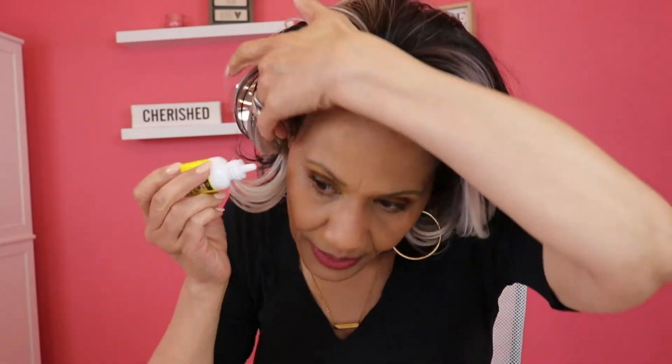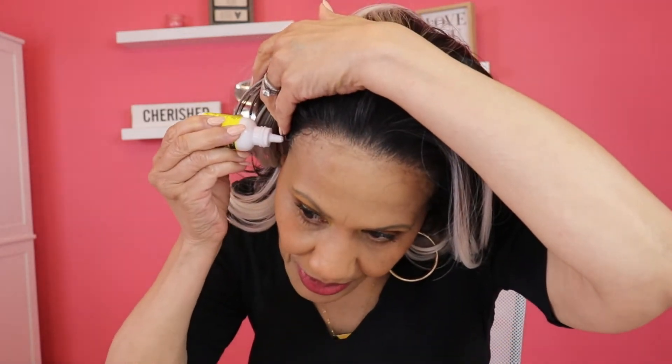I've got a little bit of this Wonder Lace Bond — but this is the hot and heavy kind, this is the kind of stuff you want to put on your ear tabs. So I'm just going to put a little bit here on this ear tab if I can get it to come out.